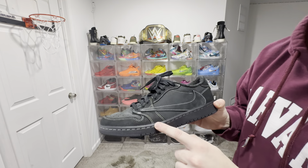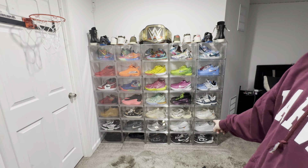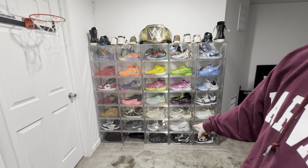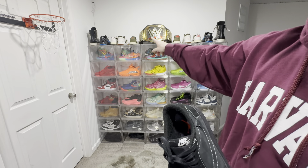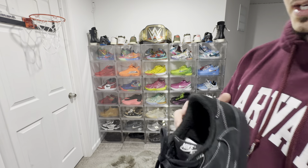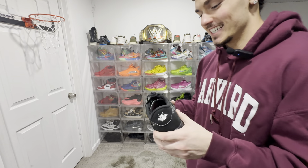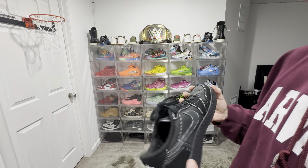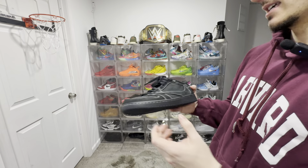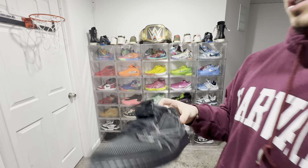Another shoe we have here — the Travis Scott 1 Low, all black. That's how it goes from all black, to black with some white stitching, to black with a little bit more white down there. The Travis Scott 1 Low — we got a lot more Travis Scotts up here. Good materials on this one. I like it. I haven't worn it too much — I think I've worn it once, maybe twice. It's hard to wear your shoes when you have a lot of them. Most times I go out I'm in my Yeezy slides.